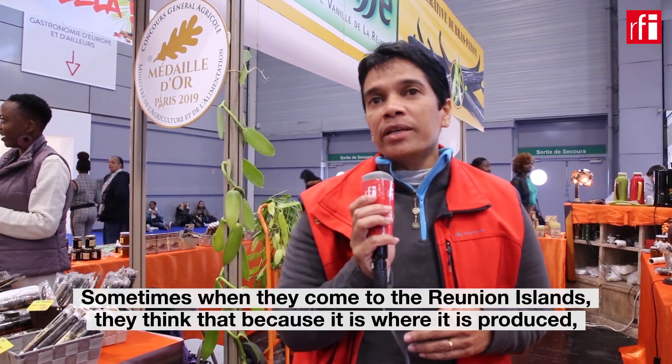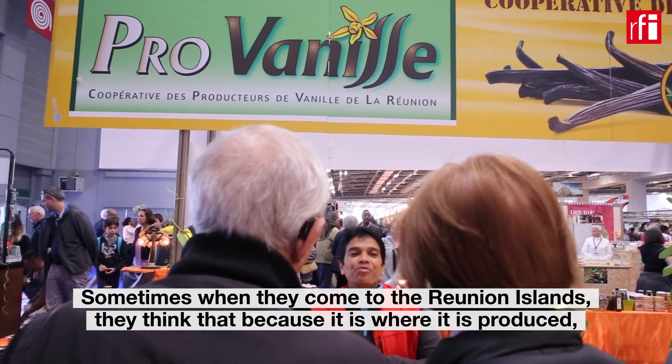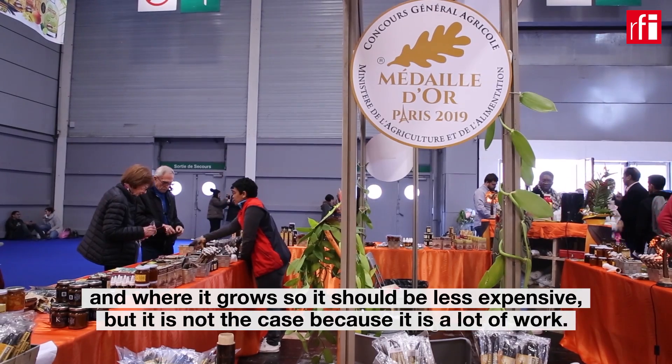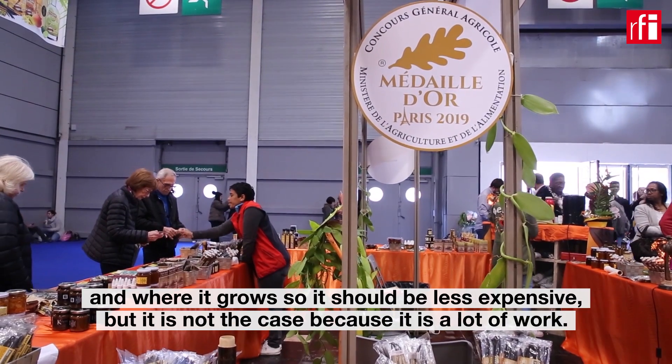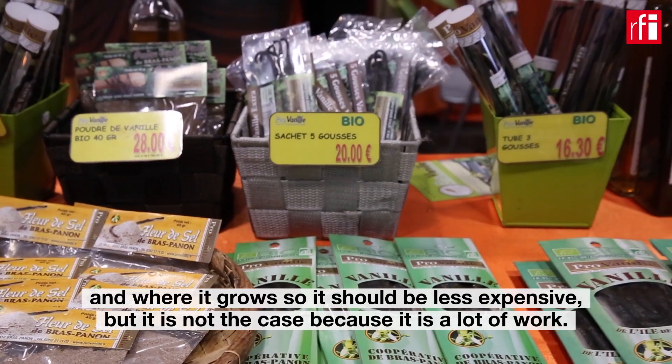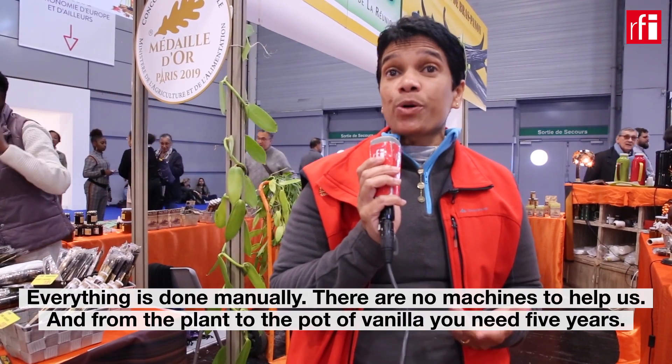Sometimes when they come to Vanilla Island, they think that it's where vanilla is produced, where it grows. So they think it should be less expensive, but it's not the case, because it's a lot of work and everything is done manually. There are no machines to help us.